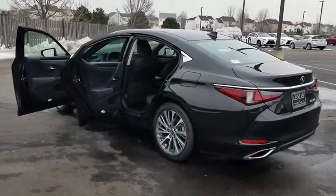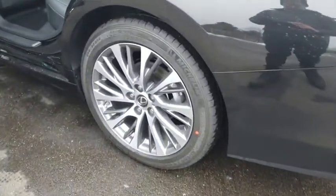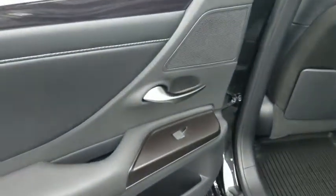Stability control, traction control, remote engine start, steering wheel audio controls, keyless entry, power passenger seat, anti-lock braking system, backup camera.